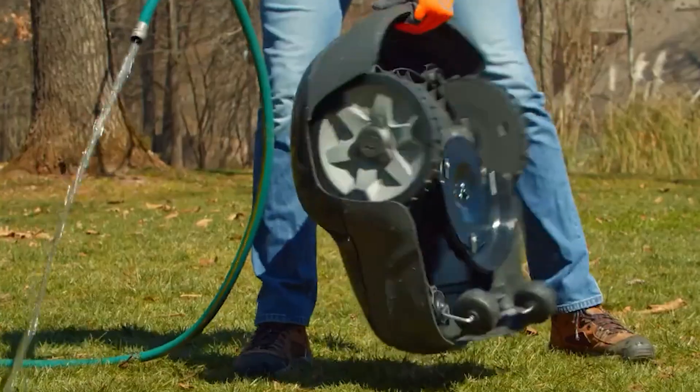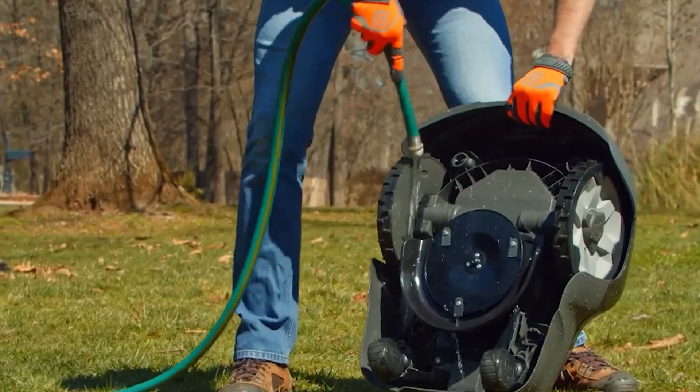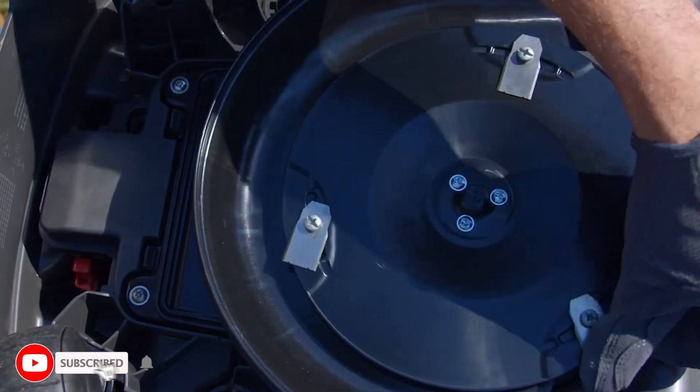Since robotic mowers are quite light, you can easily flip them over and wash the grass clippings off with a hose. Batteries should last between three and five years, and every year blades might need to be sharpened or replaced.